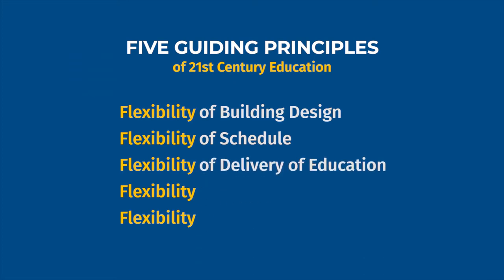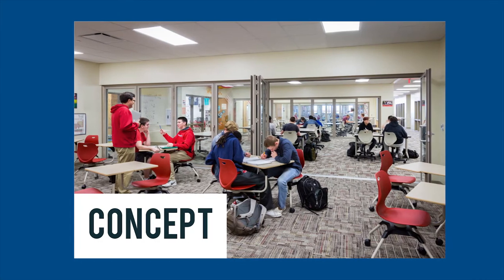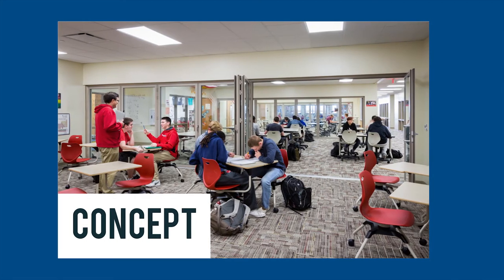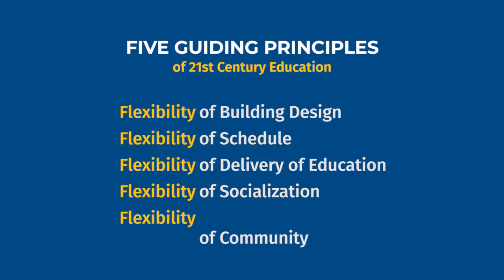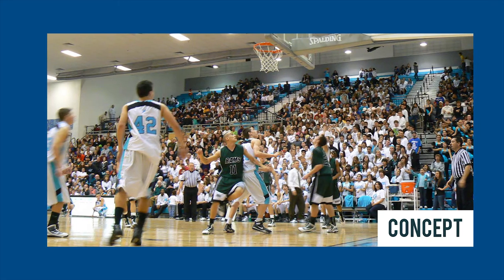We strive to create opportunities and options to fit the sometimes hectic lives of our students. Flexibility of delivery of education means the building allows teachers and students to work together beyond the typical classroom layout, and new educational technologies and learning styles are incorporated into the design. Flexibility of socialization ensures students and staff feel comfortable in the new building, and flexibility of community ensures the building is optimal beyond academic purposes.